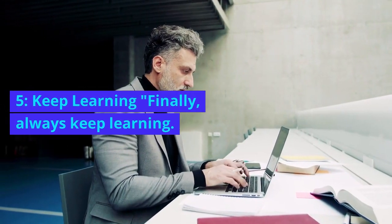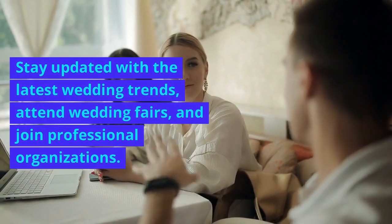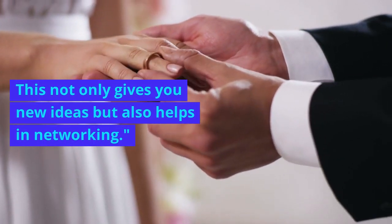5. Keep learning. Finally, always keep learning. Stay updated with the latest wedding trends, attend wedding fairs, and join professional organizations. This not only gives you new ideas, but also helps in networking.